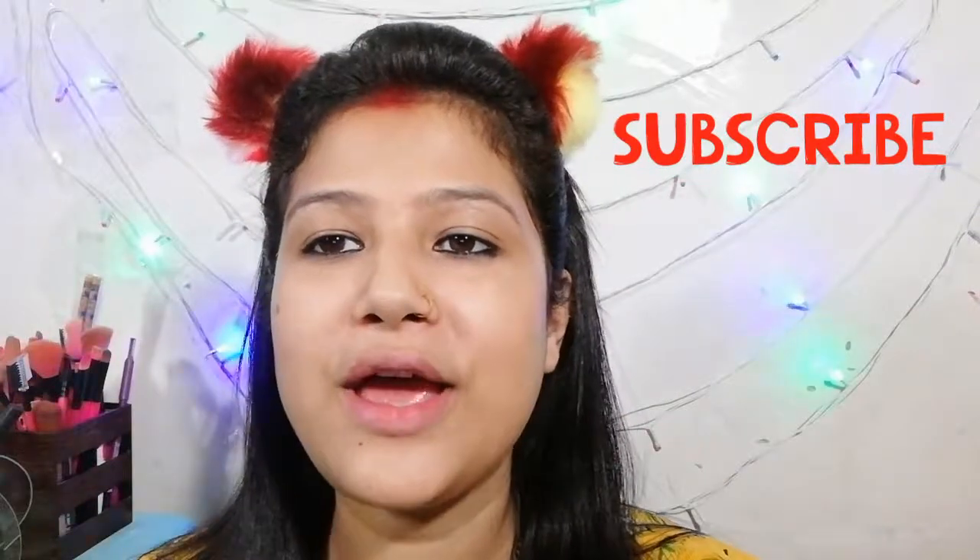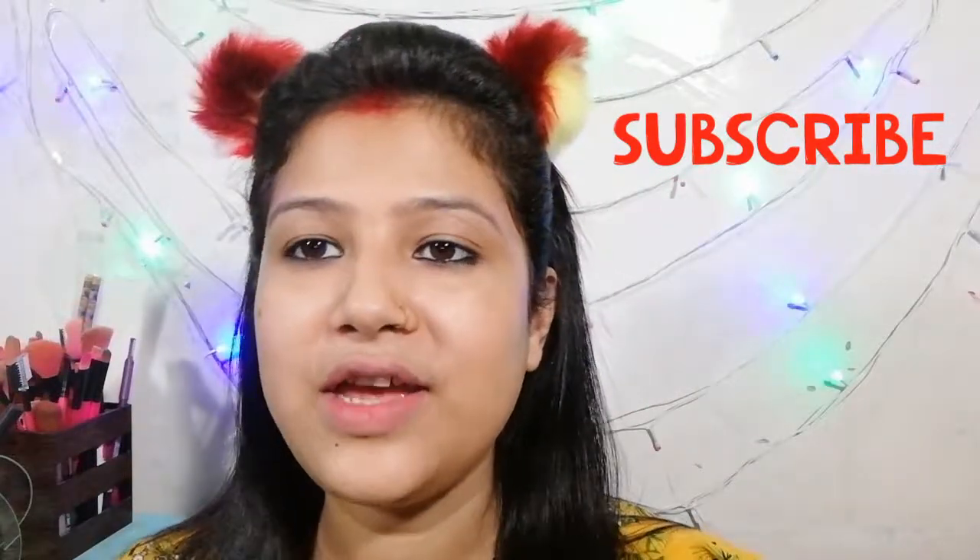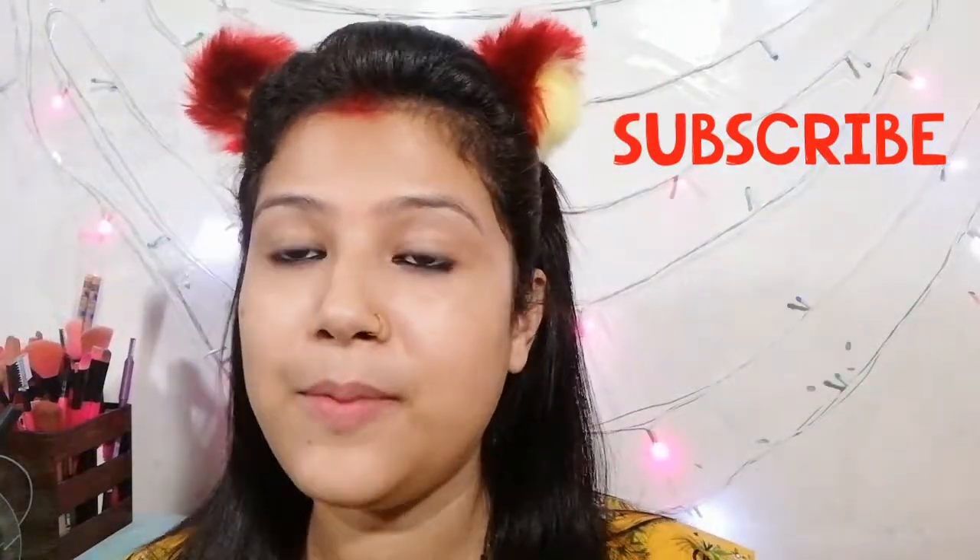Hello guys, it's me Meenakshi and today's video is inspired by a look — a look like Hayat, a TV actress. Today's makeup look is a lot of trend. I thought I will try to create a look like this, but it doesn't mean I will try to transform myself. It's not possible because their skin texture and face structure — everything is different.